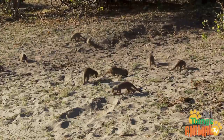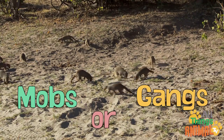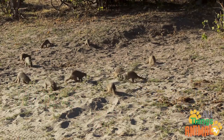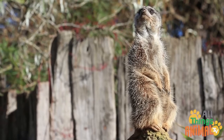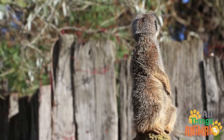Living in large family groups of up to 40, called mobs or gangs, they have amazing teamwork. While the mob forages, some of the meerkats called sentries keep a lookout for the others. They stand tall while their heads dart around searching for predators.